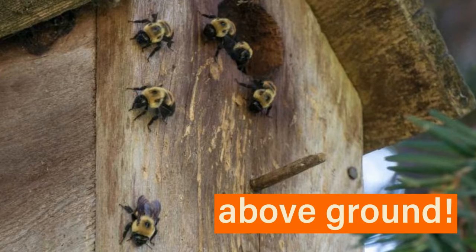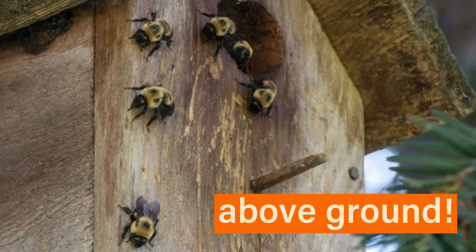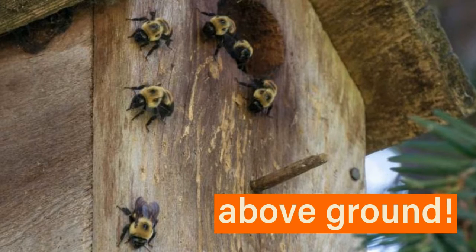Bumblebees are social animals, and colonies can contain up to 150 individual bees. This is quite small compared to honeybees that can have nests with over 50,000, so they like to keep their teams pretty small.